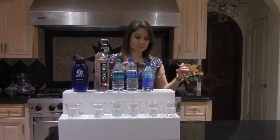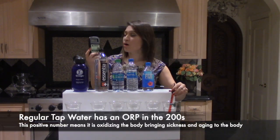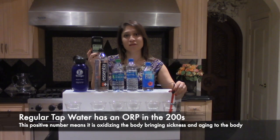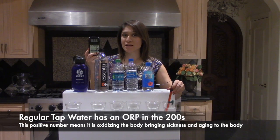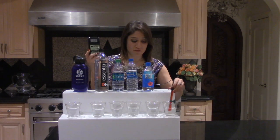Regular tap water has an ORP of about 200. That's actually not horrible, but because it's positive, that means that it's oxidizing your body, which is causing more sickness and aging in the body — about 234.